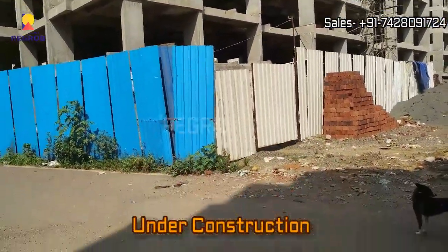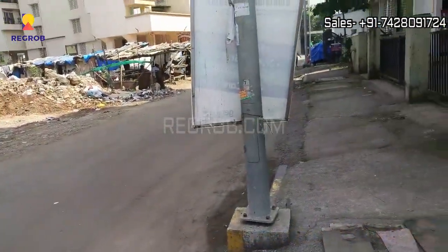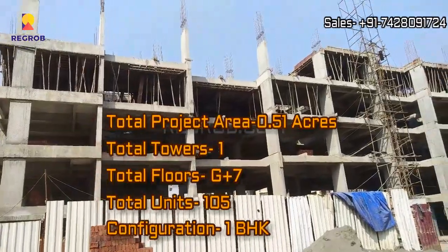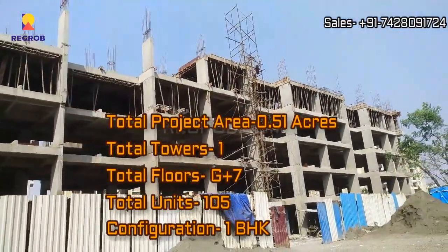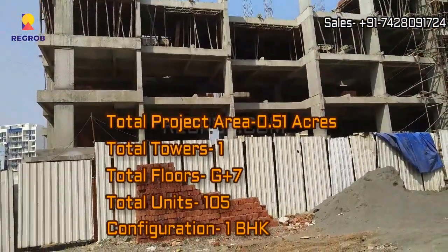This is an under construction project. It is sprawled over 0.51 acres of land and carries a single tower with G plus seven floors. There are a total of 105 units and it offers one BHK flats.